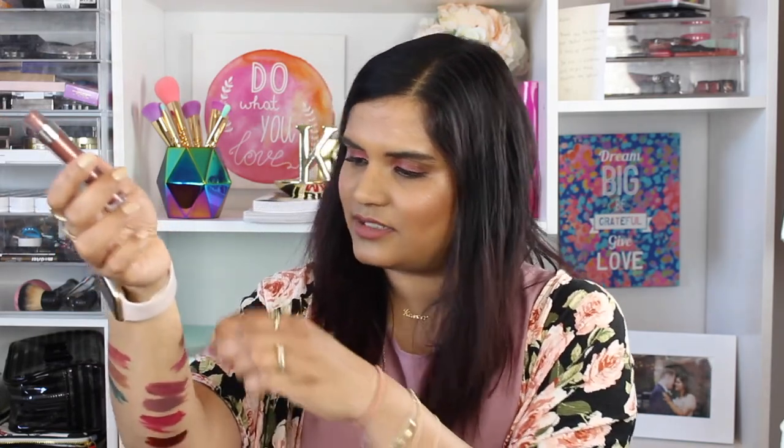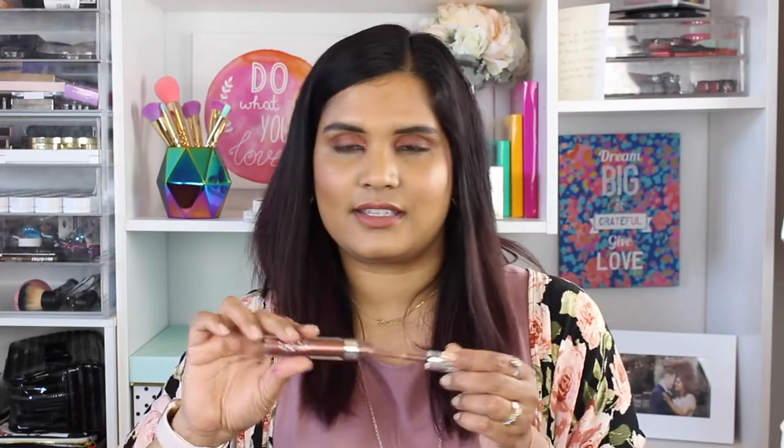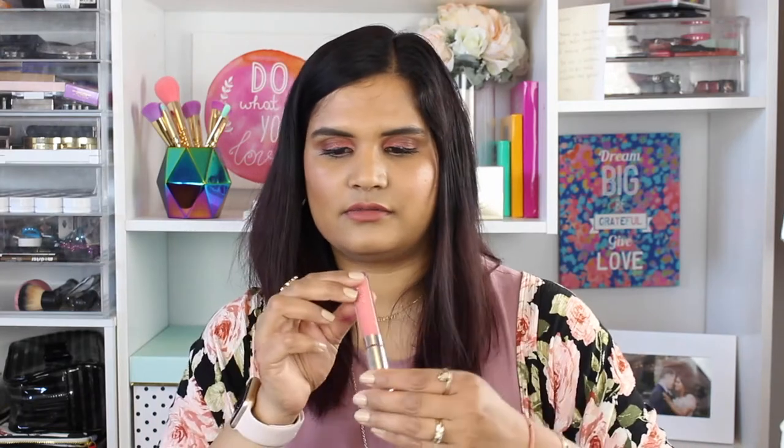This is a metallic in the shade Zebra — I'm not keeping any of the metallics. It's like a brown metallic. Then I have this pretty color — it's a satin called Prim. It's like a dark burgundy shade — super pretty shade.